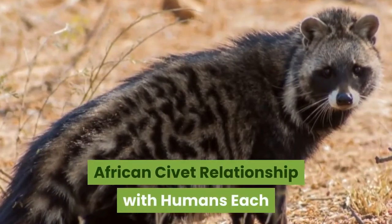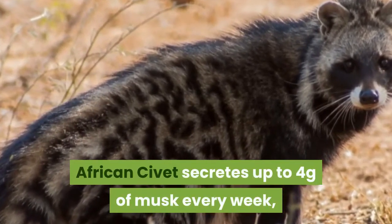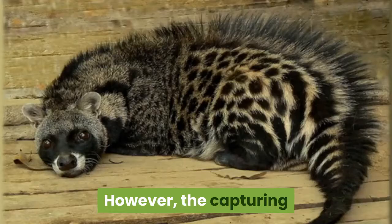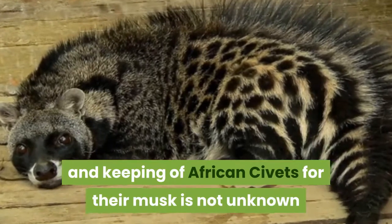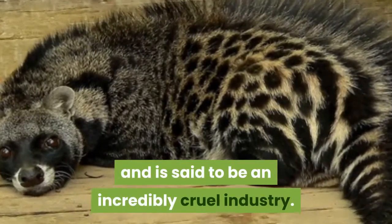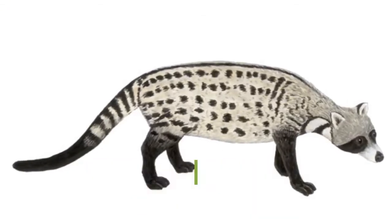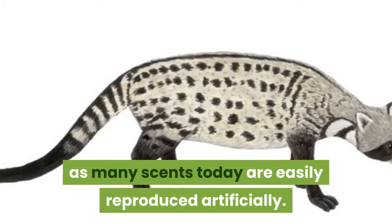African civet relationship with humans. Each African civet secretes up to four grams of musk every week, which is normally collected from African civets in the wild. However, the capturing and keeping of African civets for their musk is not unknown and is said to be an incredibly cruel industry. Today, few perfumes still contain actual musk from the glands of an African civet as many scents are now easily reproduced artificially.